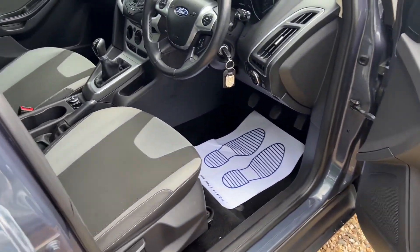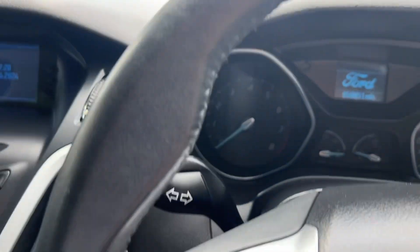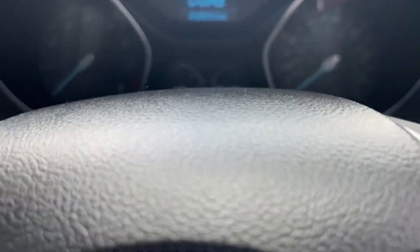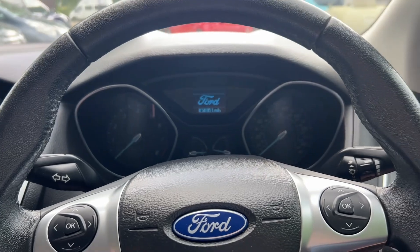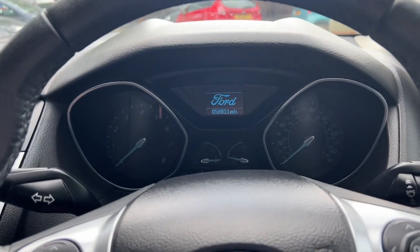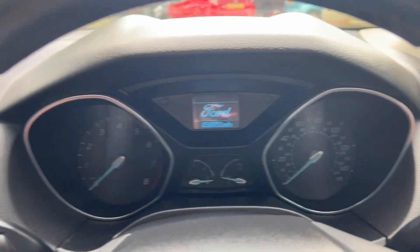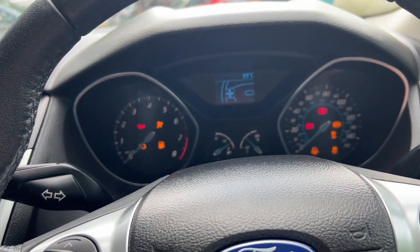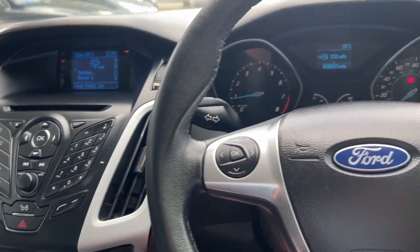Electric windows and mirrors, height-adjustable driver's seat. Immaculate interior. I had a customer in today and they literally said, 'Steve, all your cars are extremely clean, tidy and well presented.' I said thank you very much. And this is another one — 58,851 miles. It's just so nice having lovely cars, it makes my life easier.